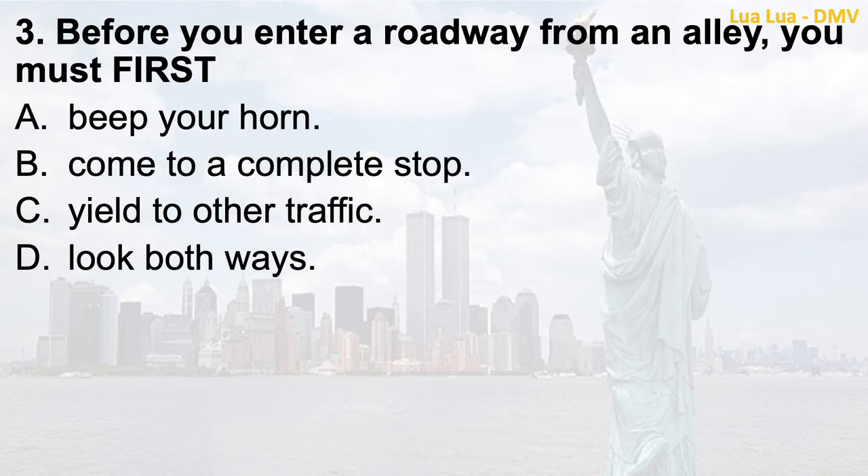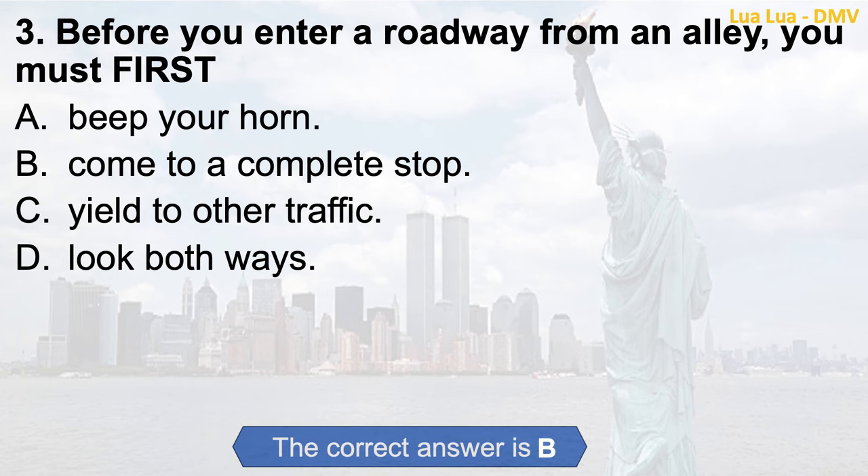Question 3. Before you enter a roadway from an alley, you must first: a. Beep your horn; b. Come to a complete stop; c. Yield to other traffic; d. Look both ways. The correct answer is b. Come to a complete stop.